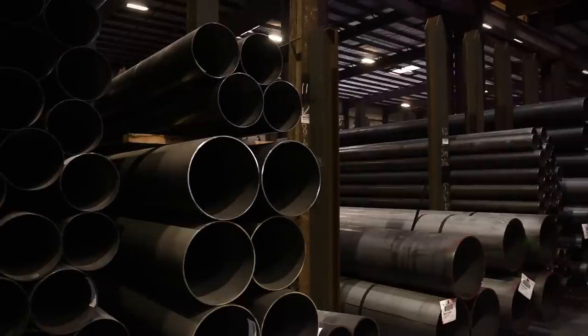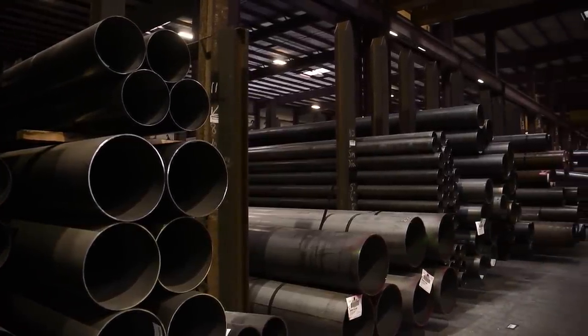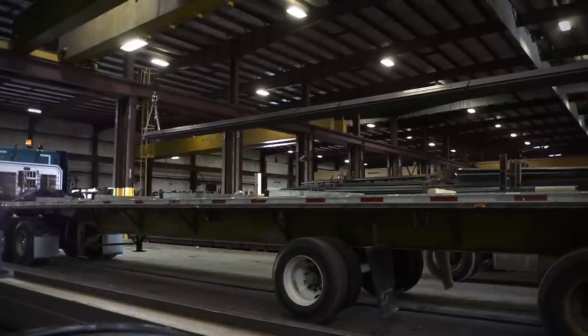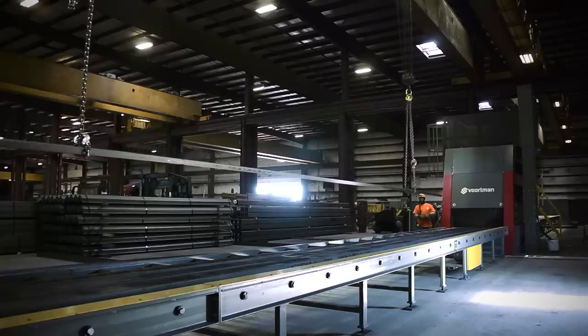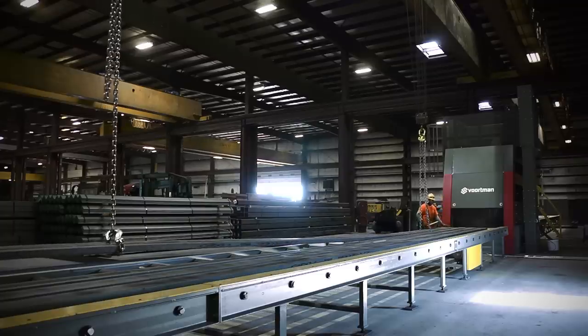We send nearly every product we have through the shot blaster. The majority of it is wide flange beam, but we do a lot of pipe, tubing, and angles. With the Vortman, we have capabilities of doing some narrow plates, which we haven't had in the past. We really don't limit the items that go through it — if the customer needs it, that's what we put through it. We have a 60-inch opening with the Vortman, so running multiple items through there certainly cuts down on our blasting time, and the product still comes out looking great.